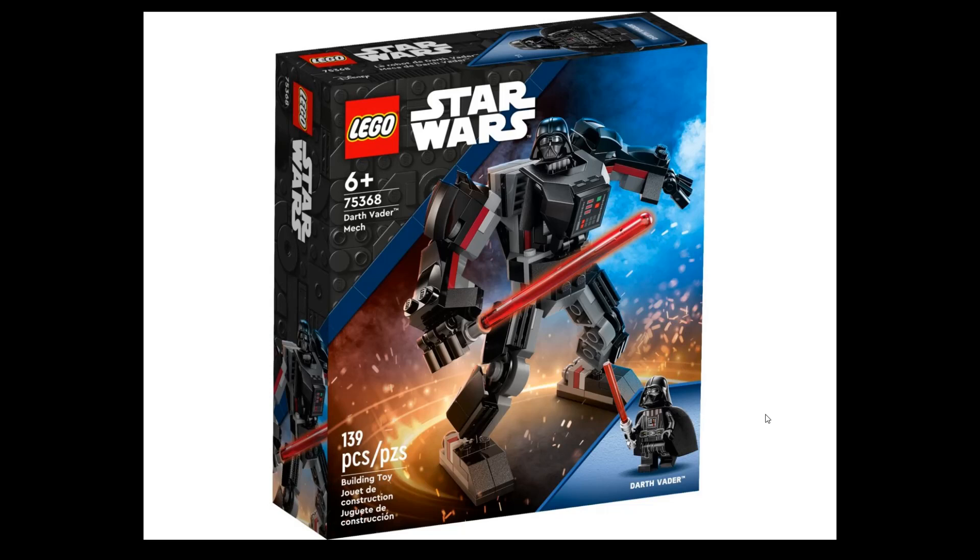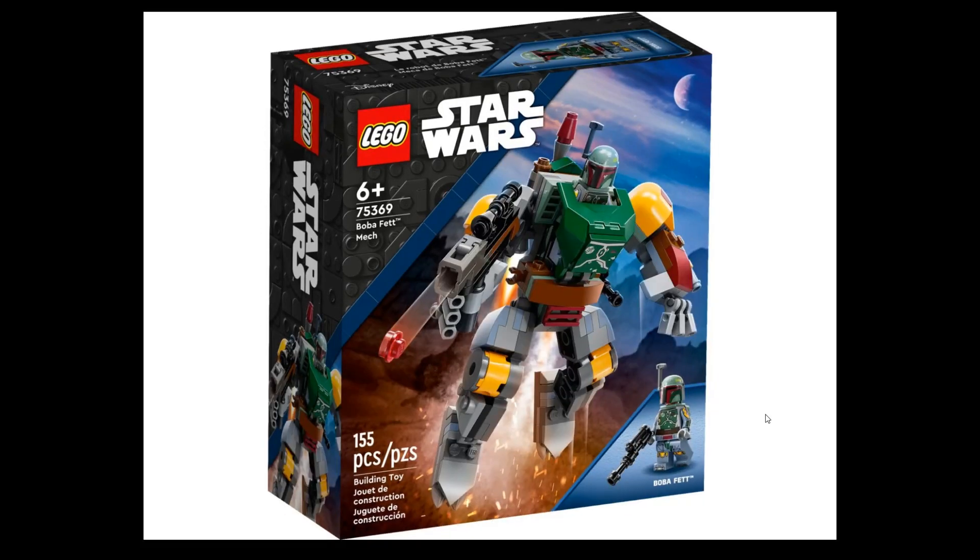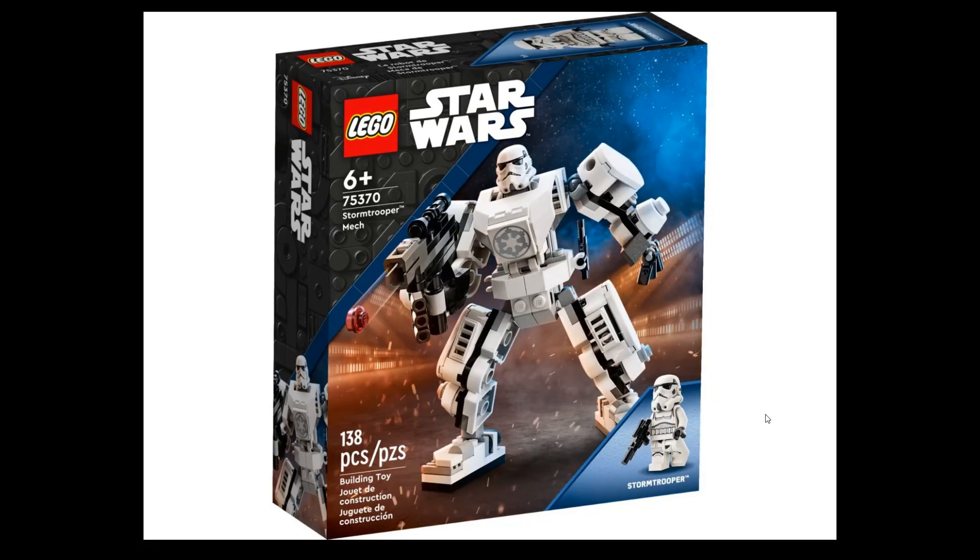There's also the Darth Vader Mech, set 75368 — 139 pieces, around 15-16 euros. Then there's the Boba Fett Mech, set 75369 — 155 pieces, 16 euros. This Boba Fett Mech is one that I'm probably going to buy.